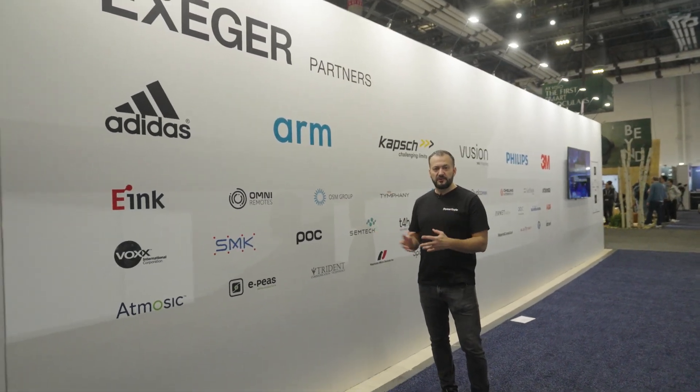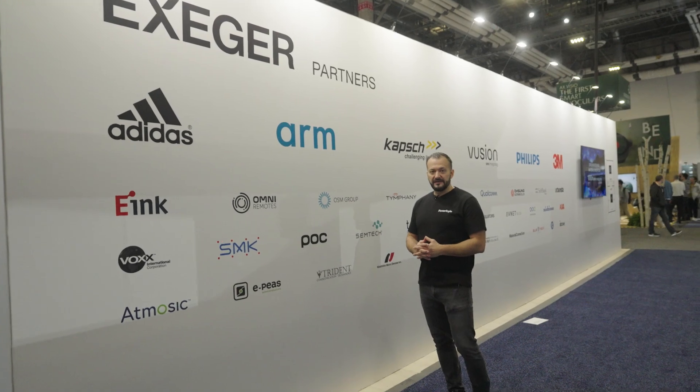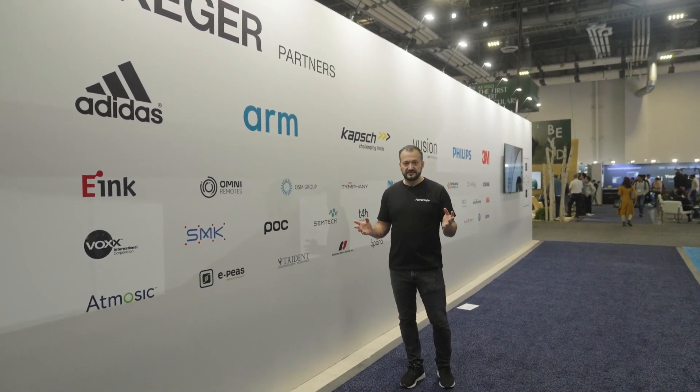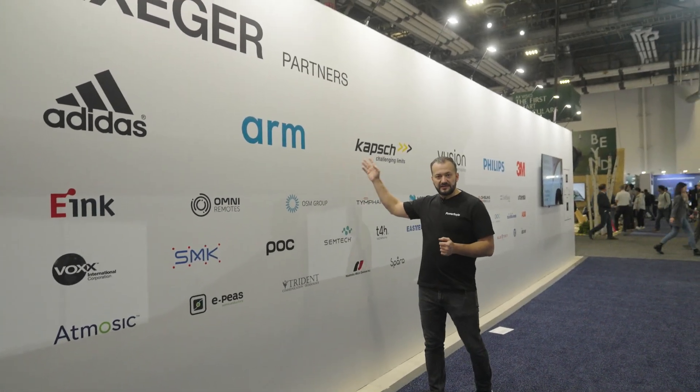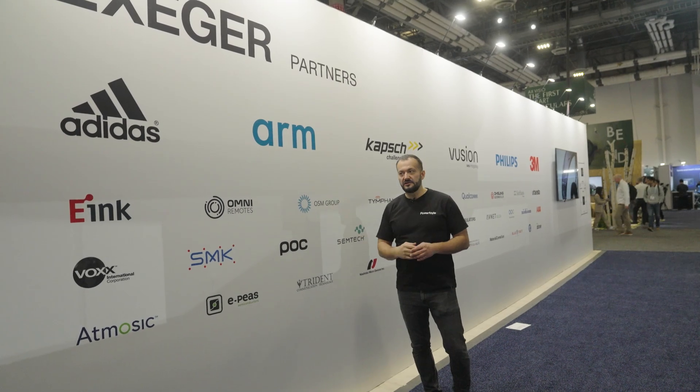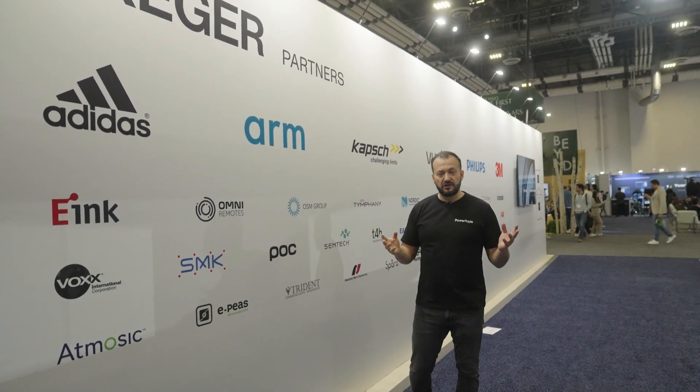Follow me and we take a look at the outside of our booth. On this wall you see some of the logos of companies that we work with — customers, tech partners, and strategic partners. I've now showed you some of the new products that we launched here at CES. Some of the brands you might not recognize, like ARM for example. We announced a partnership with ARM here at CES — I can't talk so much about what we're doing together, but more will come. Stay tuned.